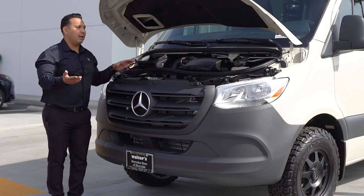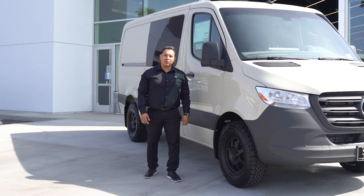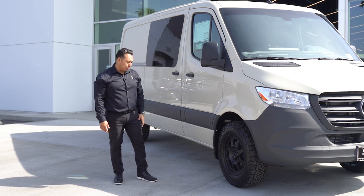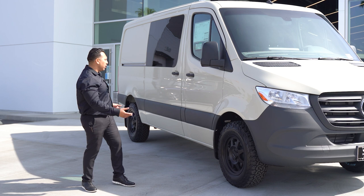That means more time on the road, less time at the dealership. Let's take a closer look at the wheel configuration on this 2021 Sprinter. The vehicle is sitting on the BFG KO2 tires and the 701 matte black finish Method wheels. It gives it that very aggressive stance and it just looks so good.